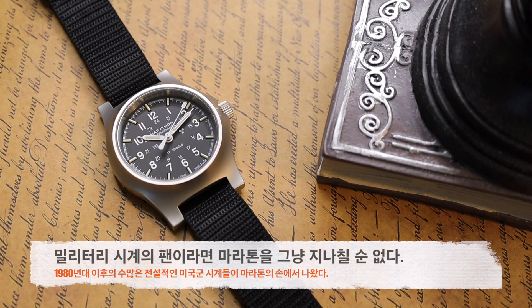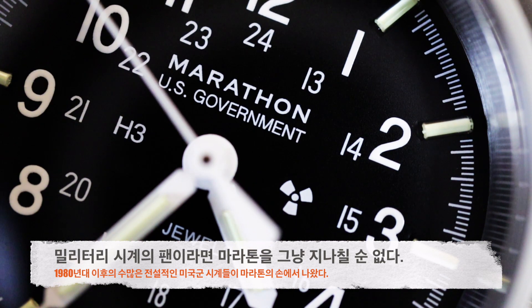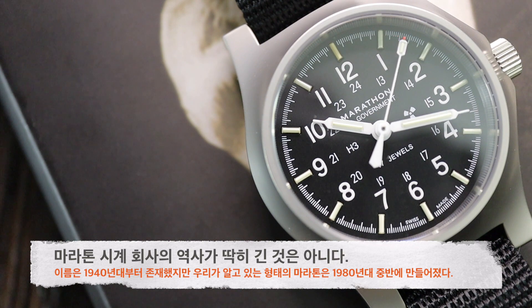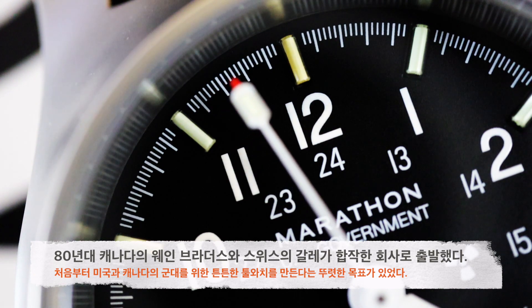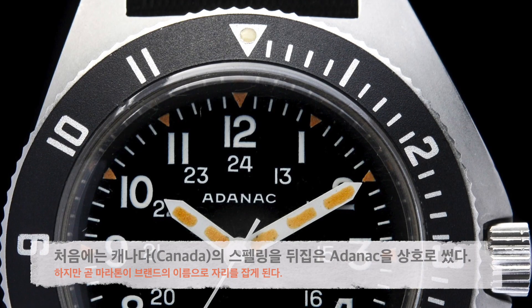실제 군대에서 사용되던 시계에 관심이 높으신 분들이라면 마라톤이라는 브랜드를 놓치실 수는 없을 겁니다. 이제는 고전의 반열에 올라선 1980년대 이후의 수많은 미국군 시계들이 바로 이 마라톤이라는 브랜드의 손에 의해 탄생을 했기 때문입니다. 마라톤은 딱히 역사가 긴 회사라고 할 수는 없습니다. 이름 자체는 1940년대부터 존재했지만 우리가 현재 알고 있는 형태의 마라톤은 1980년대에 자리를 잡은 것입니다. 웨인 브라더스라는 캐나다의 시계 유통업체가 갈레라는 스위스의 역사적인 시계 회사를 섭외해서 미국군과 캐나다군을 위한 군용 시계를 만들기 시작한 게 마라톤의 시초입니다.